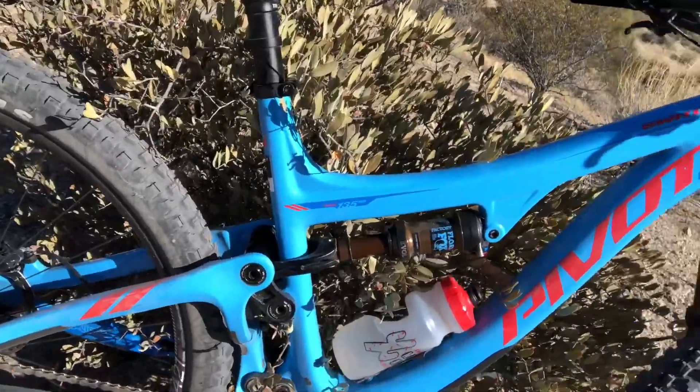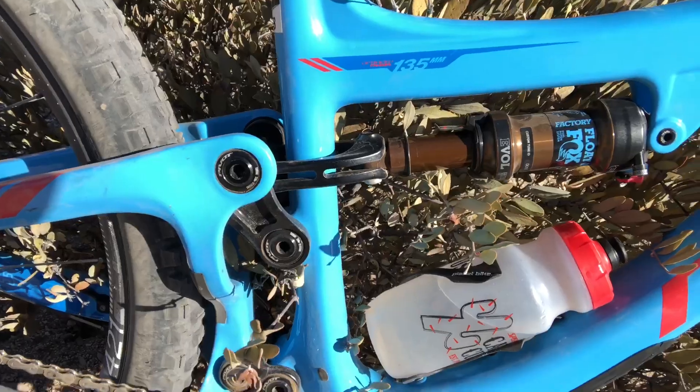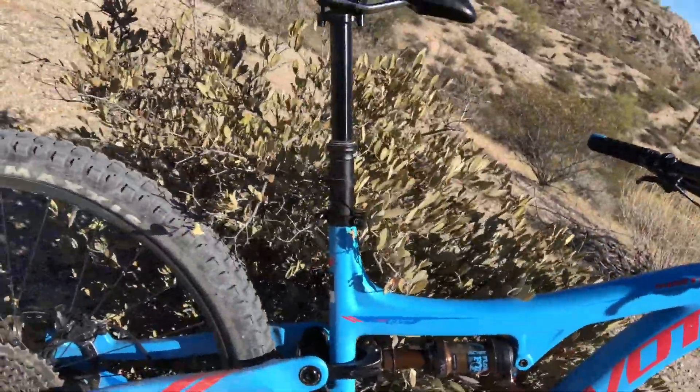The other thing I really like about this: as I was coming up the sport loop, climbing through the burner section, I was able to lock out the Fox rear shock and also the front shock, so it would just climb like a rigid bike. It felt really good.